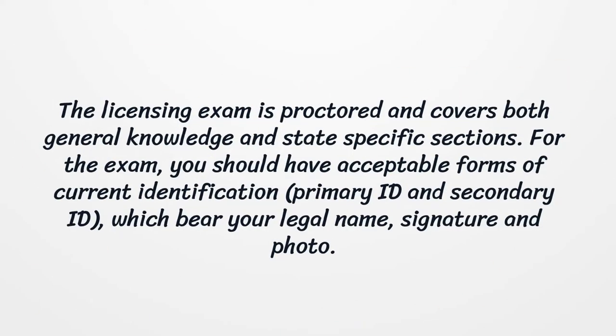The licensing exam is proctored and covers both general knowledge and state-specific sections. For the exam, you should have acceptable forms of current identification — a primary ID and secondary ID — which bear your legal name, signature, and photo.